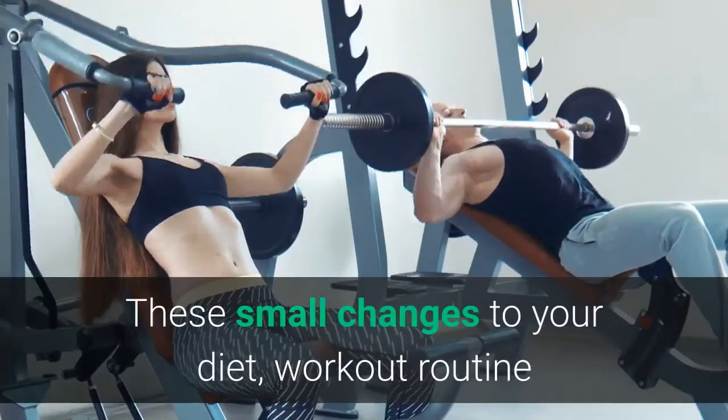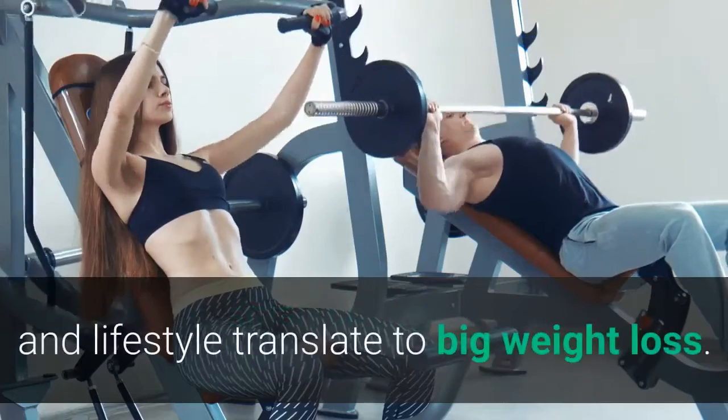10 Quick Tricks to Get Slim for Summer. These small changes to your diet, workout routine and lifestyle translate to big weight loss.